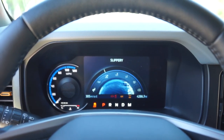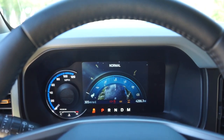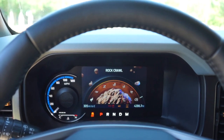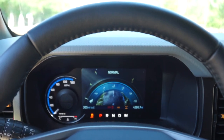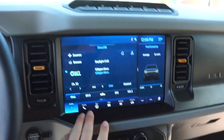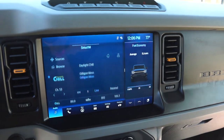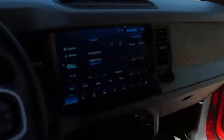We have eight different GOAT modes. Right now we're in mud and rut. We also have slippery, eco, normal, sand, Baja, and rock crawl. Obviously you want Baja all the time because YOLO. The Sync 4 is such an intuitive system — it's so much better than Sync 1. Unfortunately you can't get Sync 4 in a 2011 F-150. I can't even get Sync 1, honestly. I don't really know how to use any of this stuff because we're living in the stone age over here. This is really sweet though.